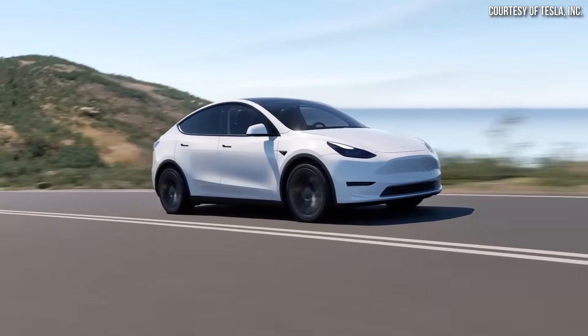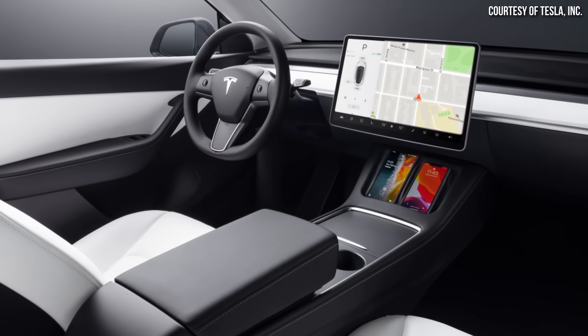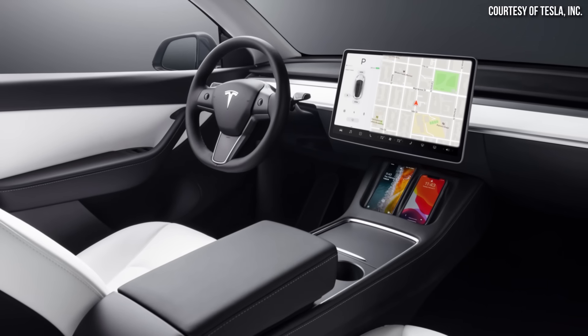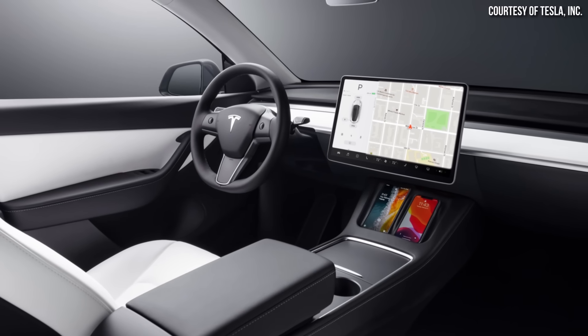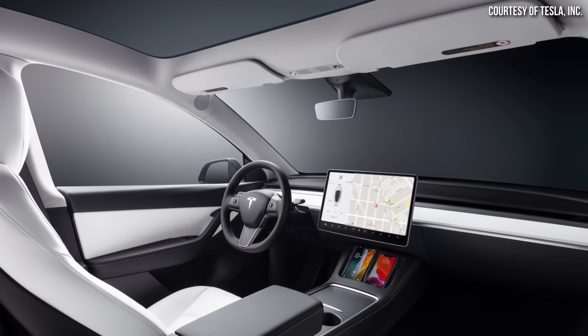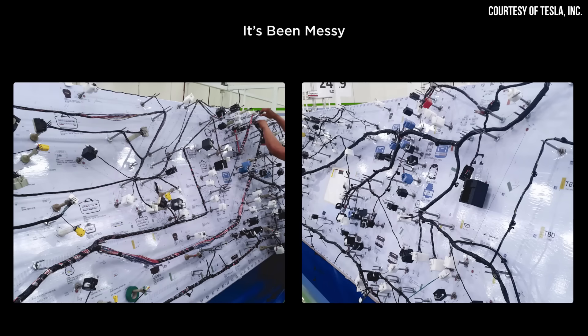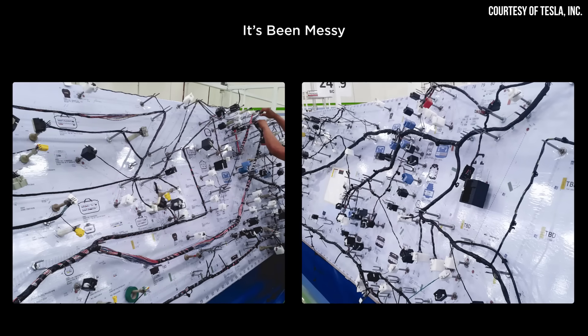When it comes to why this matters, Tesla's vehicles are full of technology. Some years ago, there were not that many electrical connections in a vehicle, but as technology has increased, especially with Tesla's vehicles, more and more wires are necessary, and the wiring harnesses have gotten to be very complex.